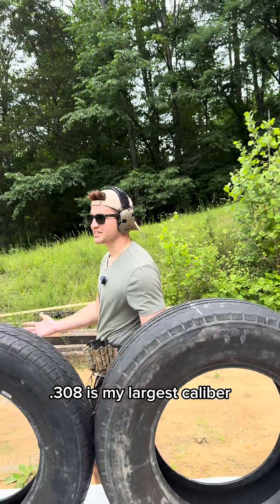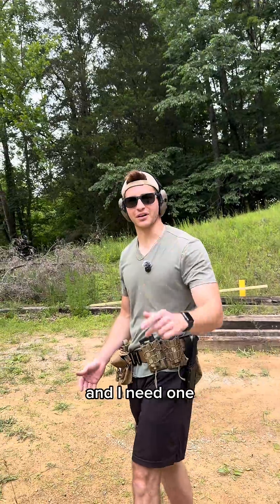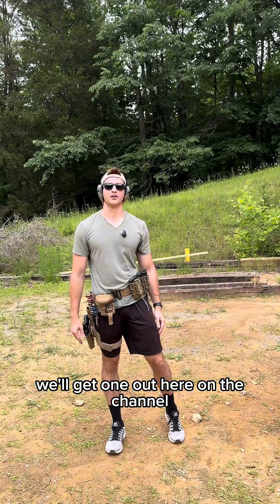If you guys haven't noticed, .308 is my largest caliber. I don't yet have a .50 and I need one. So if we can get those subscribers up — hashtag fund the .50 cal — we'll get one out here on the channel. Peace out.